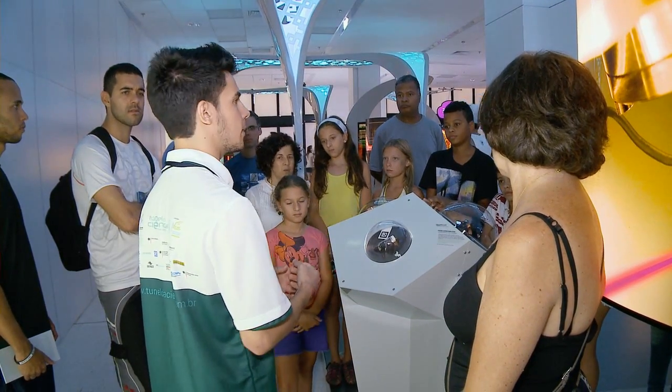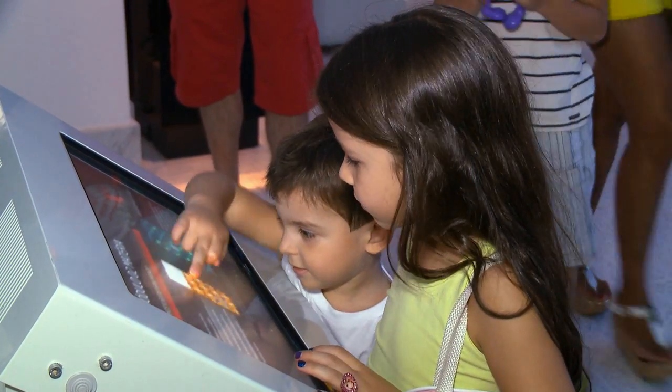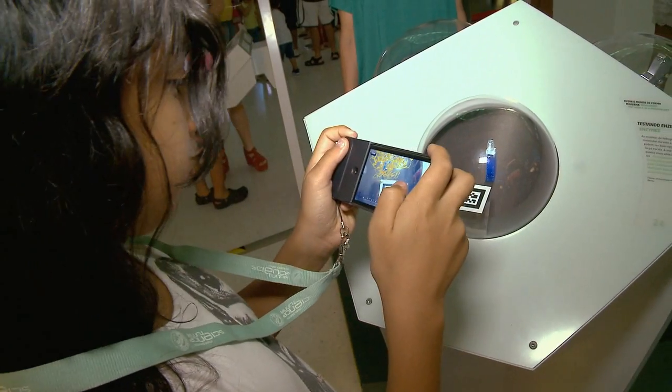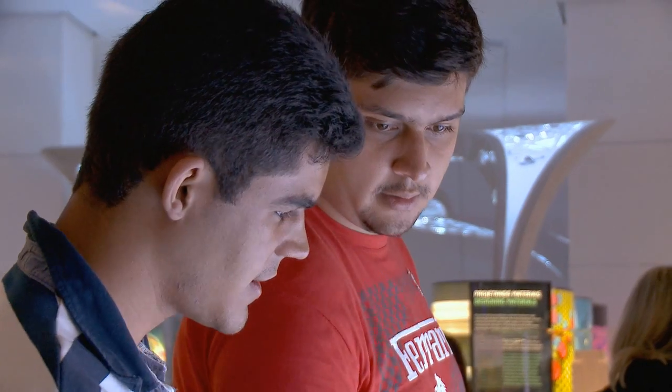This tunnel shows that technology only exists because there were a lot of people thinking about specific components that allow this equipment to really work — how we can slide our fingers and change the sights, because there's a lot of science in optics and physics. Therefore, the Science Tunnel is important to show that aspect and to give new opportunities and new vision to young people.